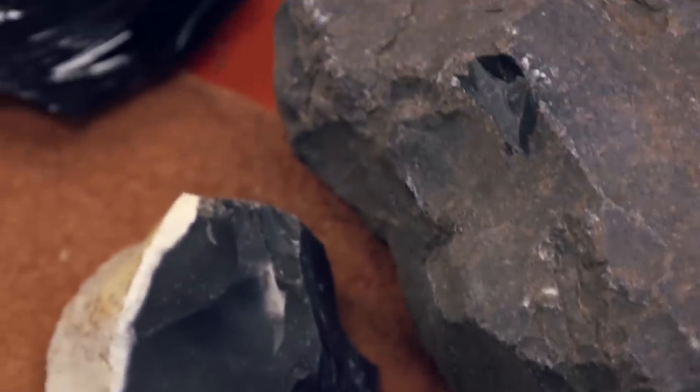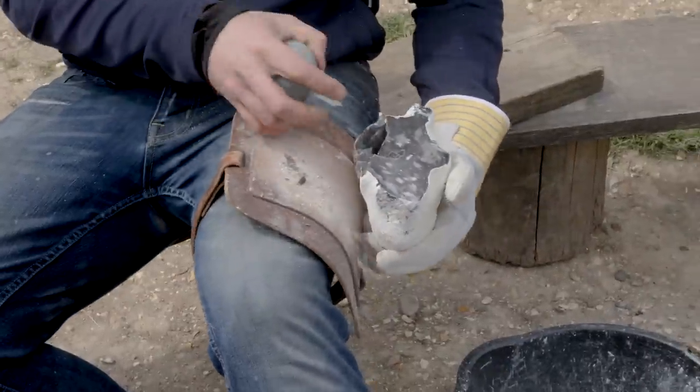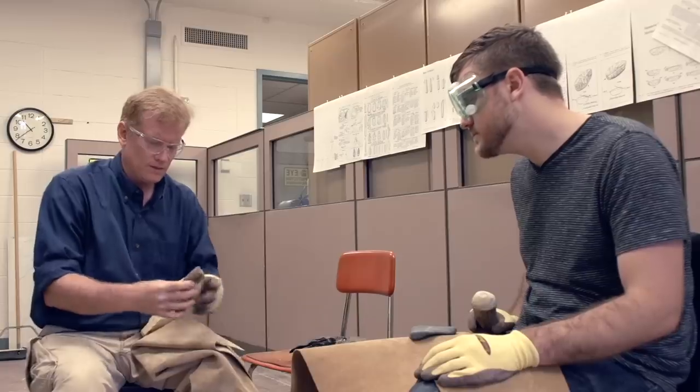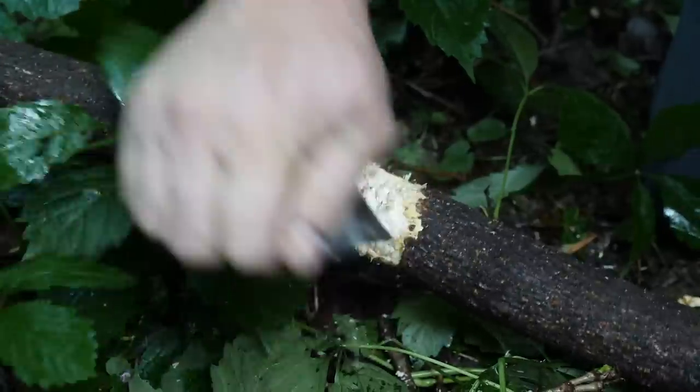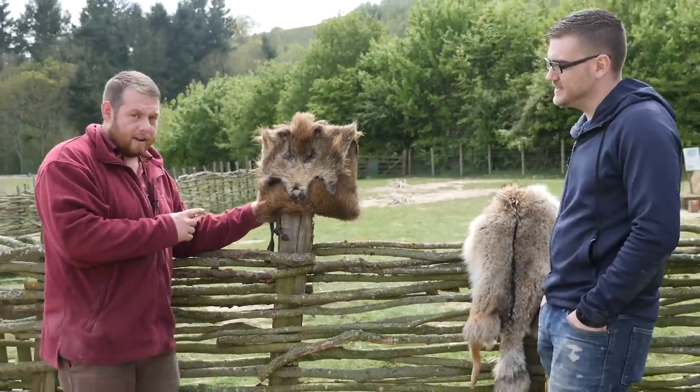Some of the first stone tools were made using a technique called flint knapping, when flint or chert rocks were broken to form razor sharp edges. I've covered flint knapping a couple of times previously for making some basic tools and weapons, but I never really learned how to actually use them to shape wood. So while in England this spring, I met with a flint knapper at Butser Ancient Farm.